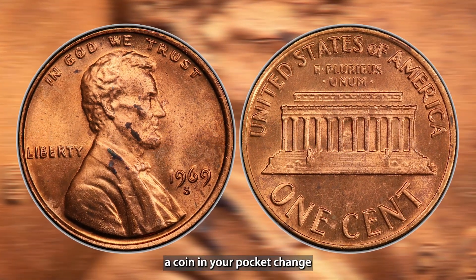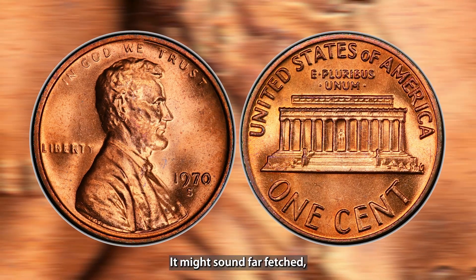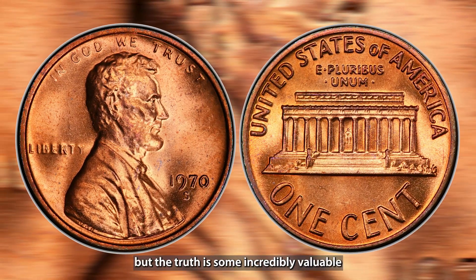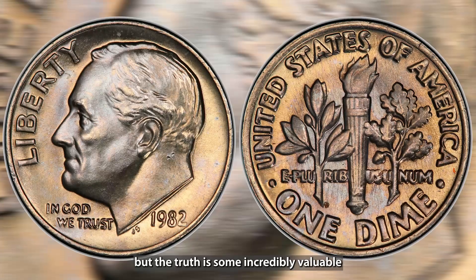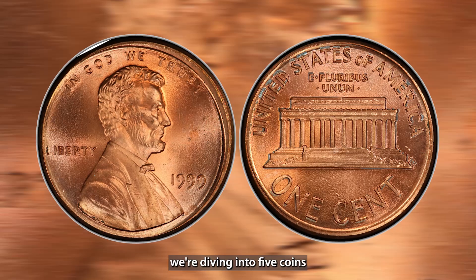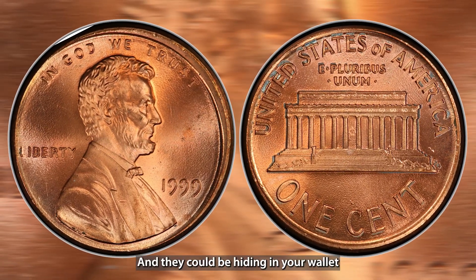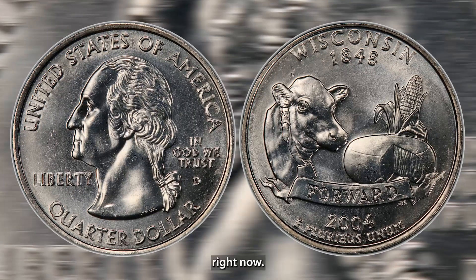Imagine stumbling across a coin in your pocket change that's worth thousands of dollars. It might sound far-fetched, but the truth is, some incredibly valuable coins are still in circulation today. In this video, we're diving into 5 coins you won't believe are still out there, and they could be hiding in your wallet right now.